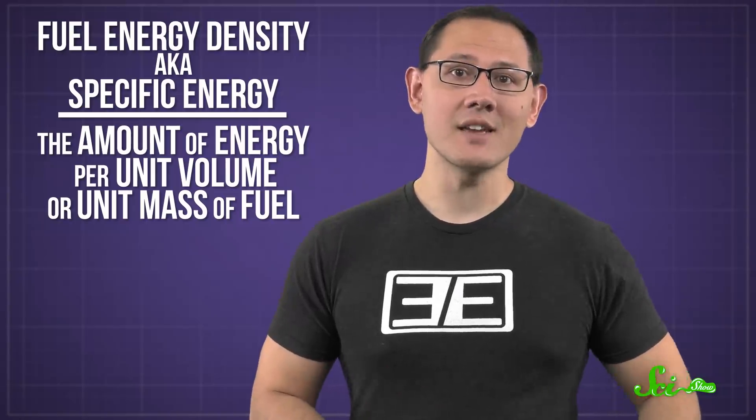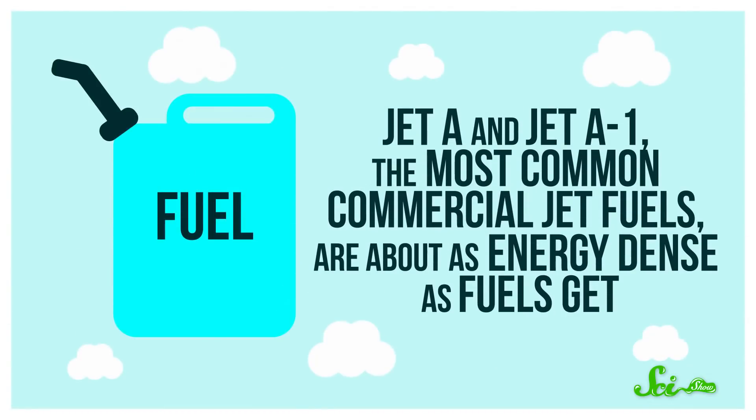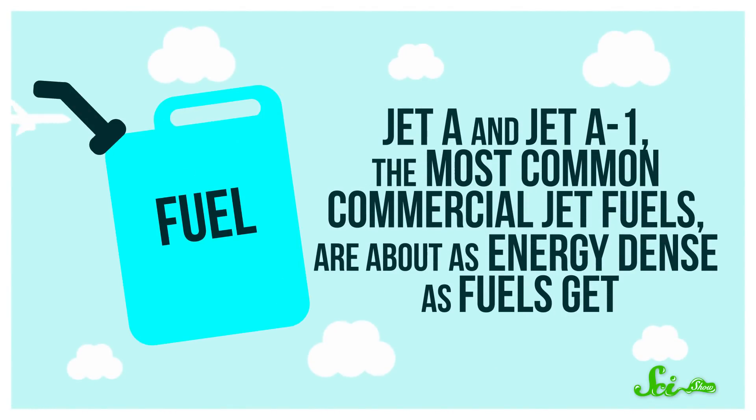Also called specific energy, this is the amount of energy per unit volume, or unit mass of fuel. Jet A and Jet A1, the most common commercial jet fuels, are about as energy dense as fuels get.